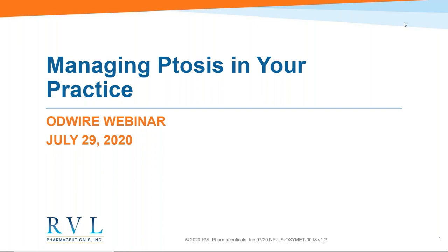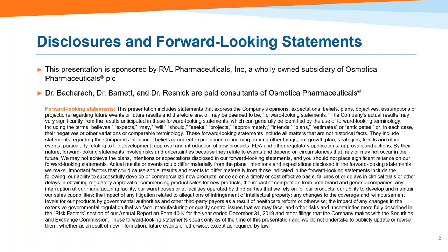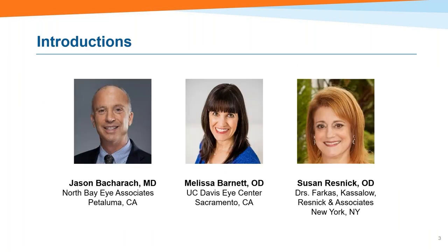Before I introduce our speakers tonight, I just wanted to remind everyone this is an interactive session. On the right side of your screen you'll see a box that says questions — feel free to start typing. I'll hold your questions aside and at the end we'll have a Q&A session. Disclosure slide — take a quick look. We have three speakers here tonight to tell you all about ptosis and this new compound, RVL-1201, which is really why we're here.